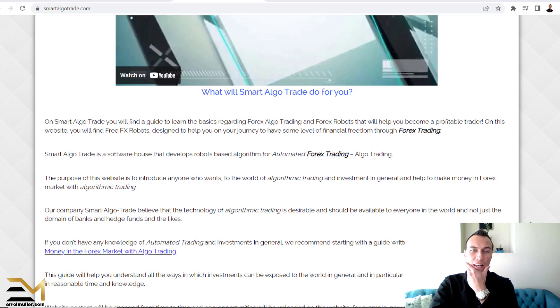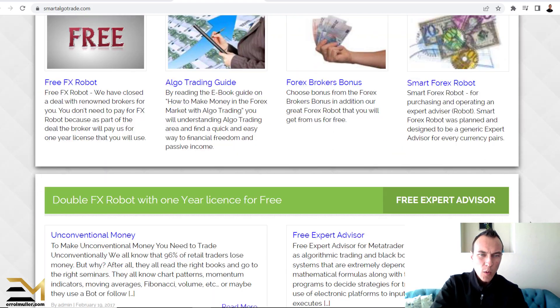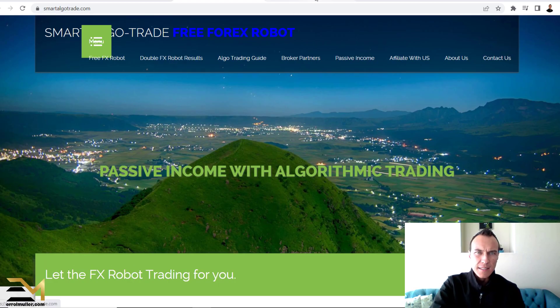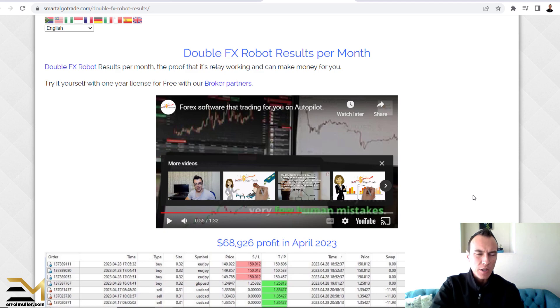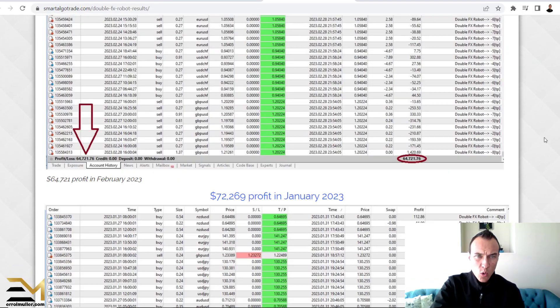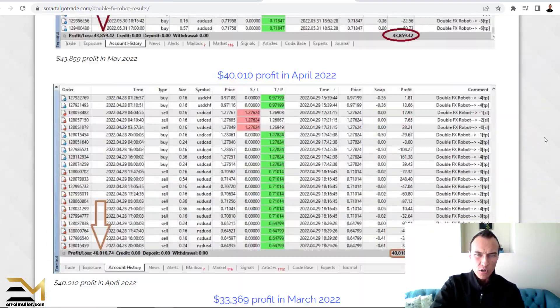Smart Algotrade's got a lot of information on this website, a nice looking little website. And if we quickly head over to this tab, which is the WFX robot results, there is quite an extensive amount of results on here.